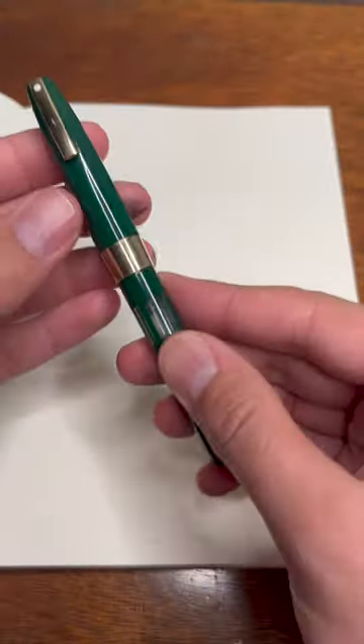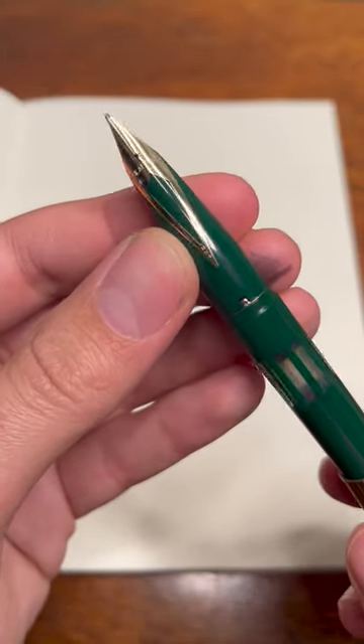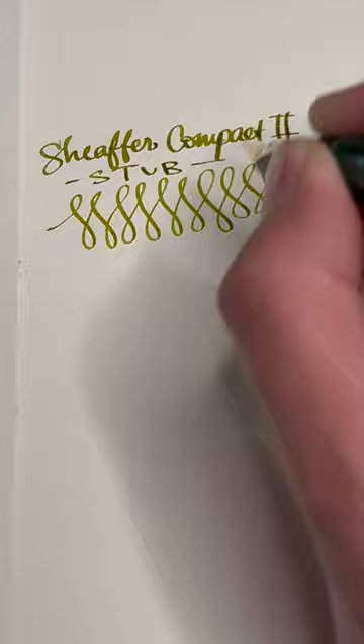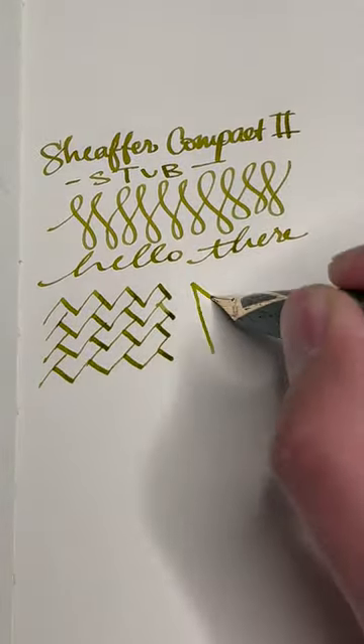The Compact 2 does not get enough hype. It has a beautiful inlaid 14 karat gold nib, cool ink window, and is easy to fill with big Schaefer cartridges. The factory stub on this Compact is among the best I have ever used — perfectly tuned and absolutely lovely.